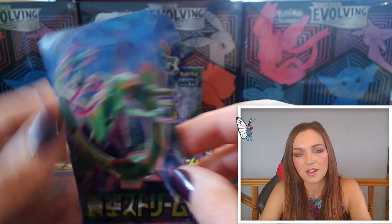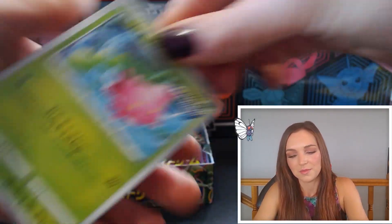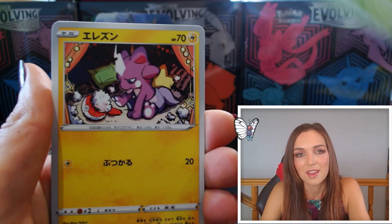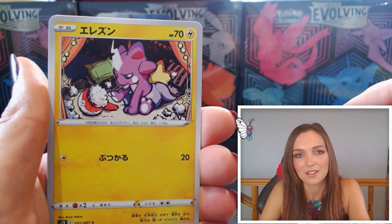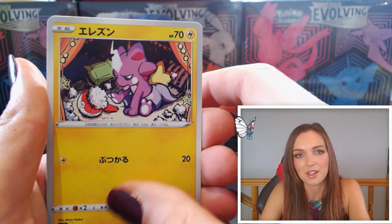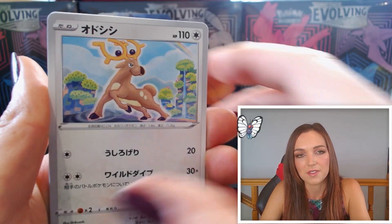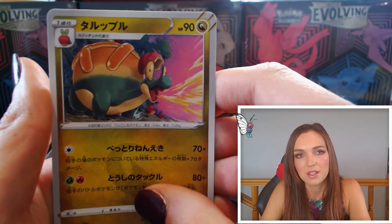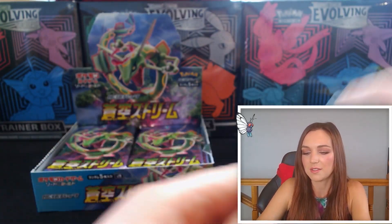In the live stream I did on Facebook today we ended up pulling a Dragonite V, and I would love to pull a Dragonite — I would be really happy if I found one today. We've got Toxel, Stantler, Zygarde, and Applin as the last one from that pack, so nothing crazy there.